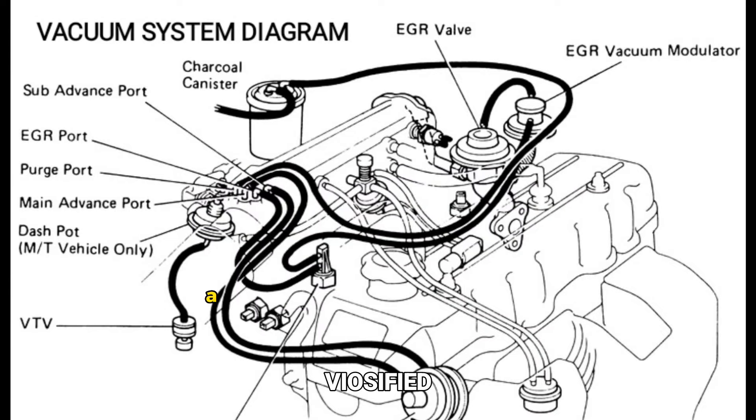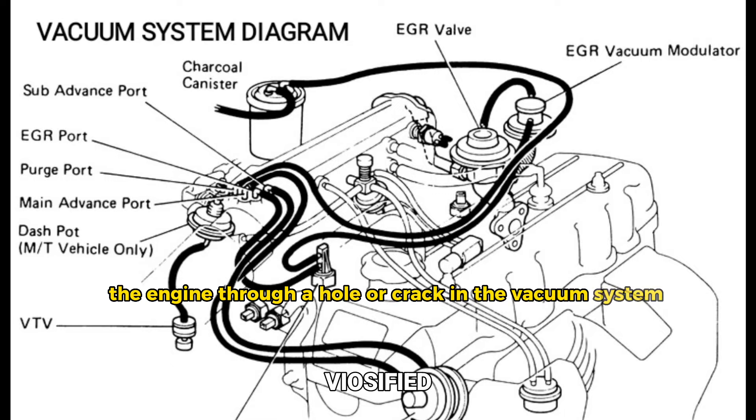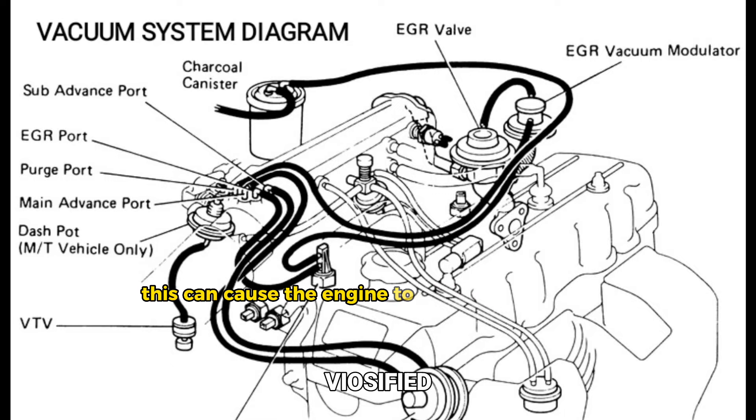Vacuum leaks. A vacuum leak occurs when air enters the engine through a hole or crack in the vacuum system. This can cause the engine to run either lean or rich, resulting in poor engine performance, rough idling, or stalling.